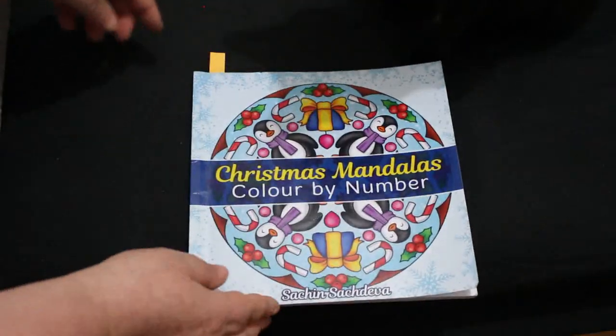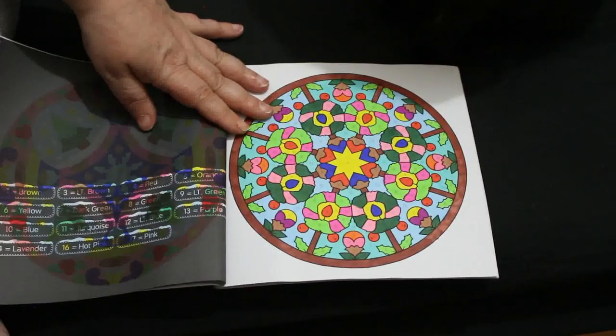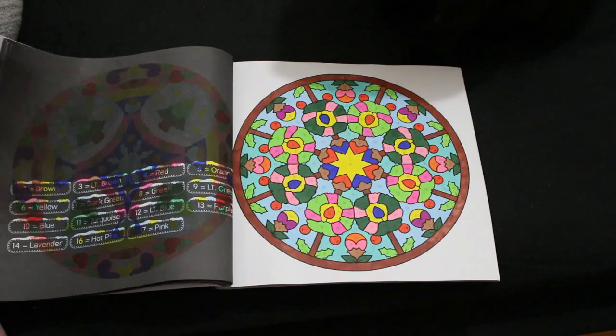Then I did one in Christmas Mandala Colour by Number by Astachin Zachdeva. I'm doing them in order, so this time it was this one — I'm going through this book. This was done using the Boldmere markers from The Works, Arteza Everblend, and my box of hodgepodge markers that are just everywhere basically.